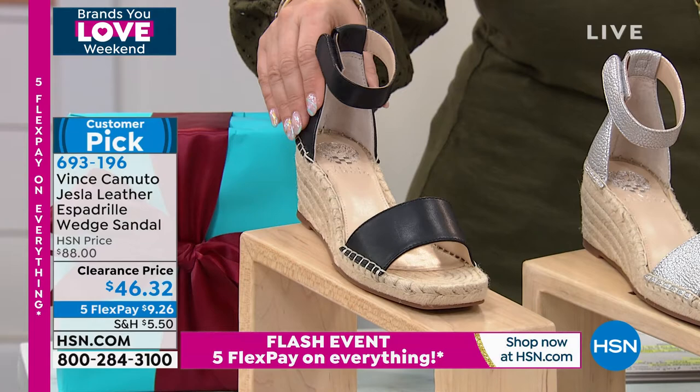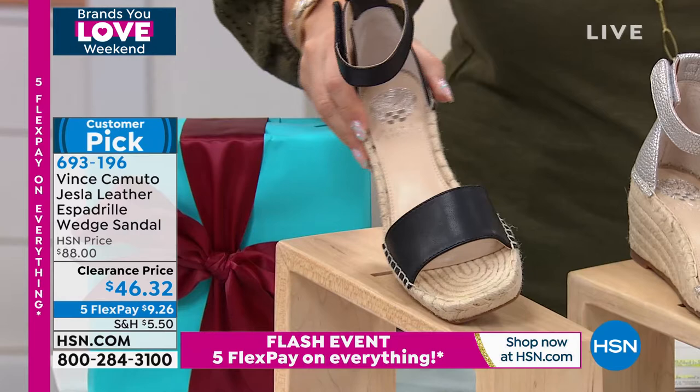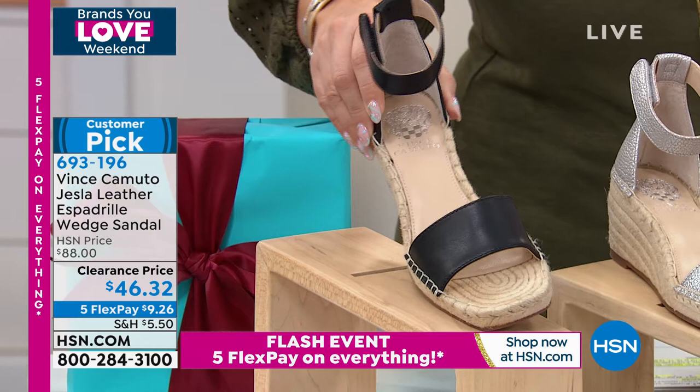This is genuine leather and let me show you that hook and loop closure so this is easy to put on. I've actually worn this one on air. We kind of rotate in and out what we've got on as props that we're allowed to wear and I've worn this one. It's so comfortable. So this is genuine black leather.